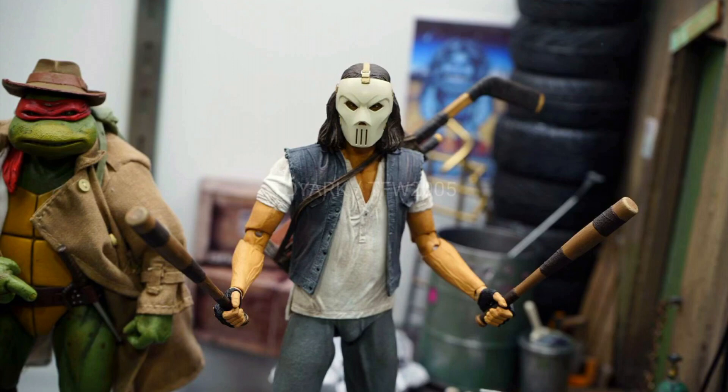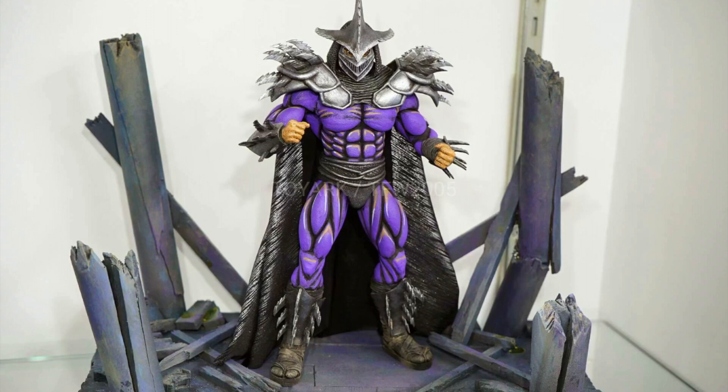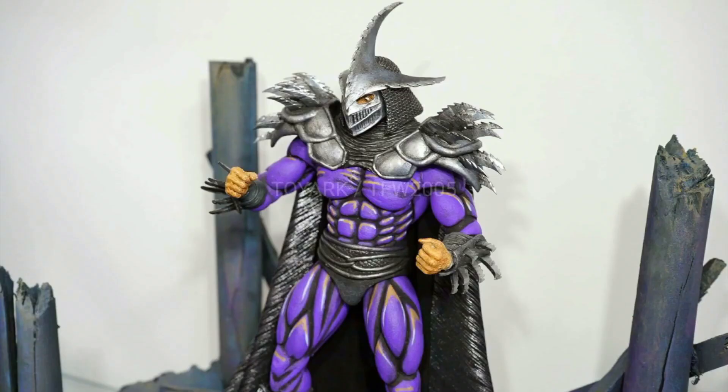Looking at the movie figures first — we've got Token Razor, looks amazing by NECA. I love their movie figures. Casey Jones, we got a Super Shredder here that just looks fantastic. Really excited about these, NECA is killing it already. They really brought the heat so far this year — Super Shredder just looking amazing.